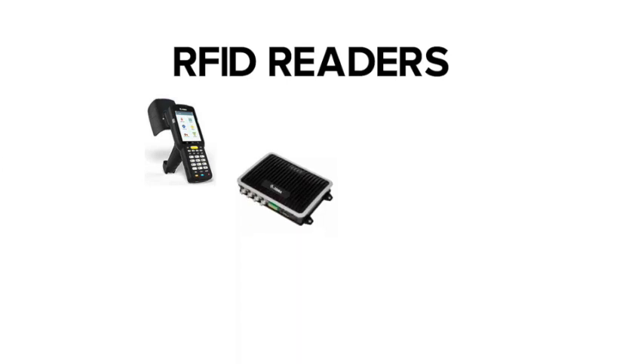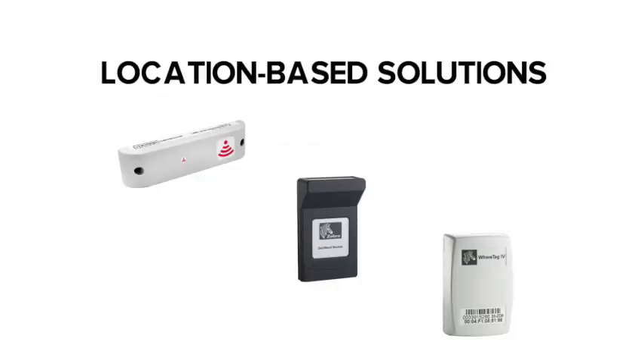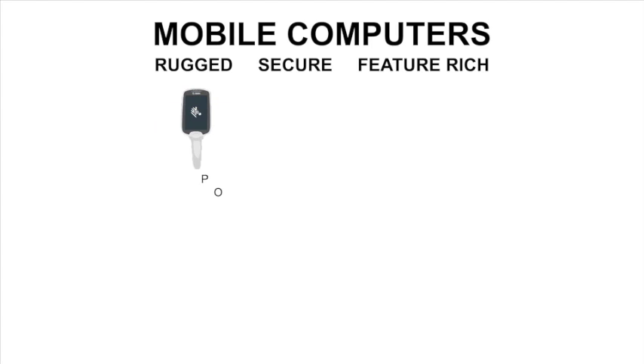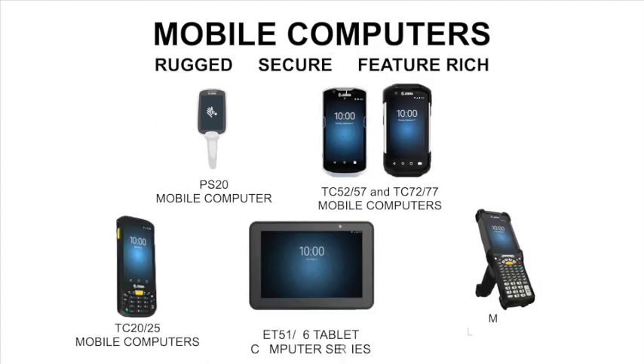With over 300 RFID-centric technology patents, you can be sure you're getting state-of-the-art readers, including handheld, fixed, sleds, and combination options, as well as locationing solutions.